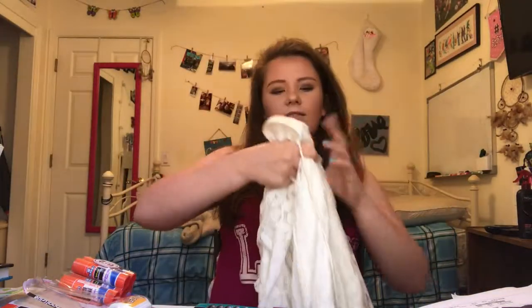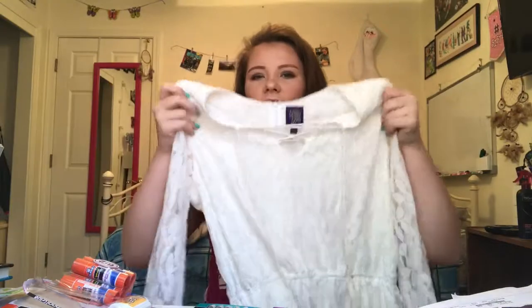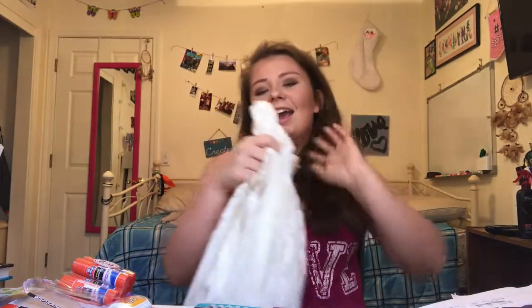The last clothing item I have is this white romper that's all lace, with a little tie thing up here too. It's from their Beauty and the Beast collection. Originally it was almost sixty dollars, but I got it for five dollars on clearance. I had been eyeing this when the collection came out, and now I finally have it and I'm so happy.